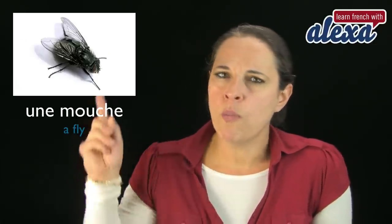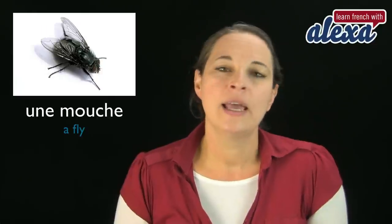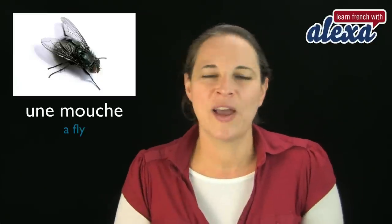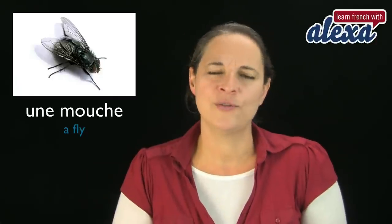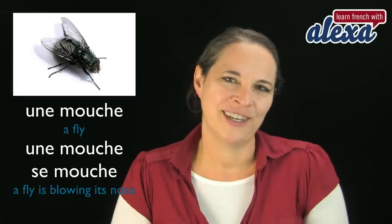Une mouche — and that's a fly. Une mouche. Now, for those people who can speak French, you know that moucher means to blow your nose as well. So if you want to say that a fly is blowing her nose, you would say: une mouche se mouche. I thought you might find that funny.